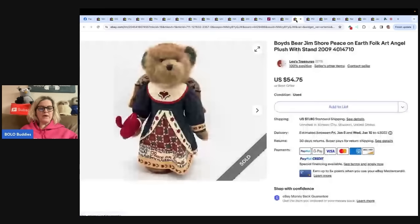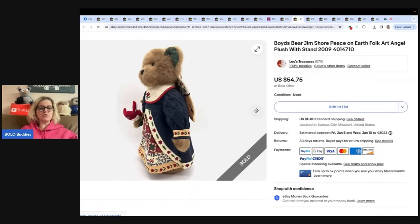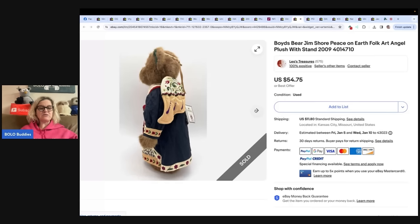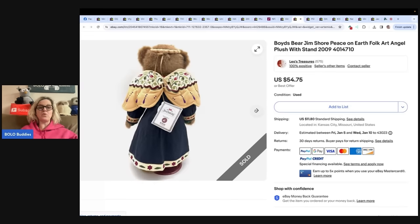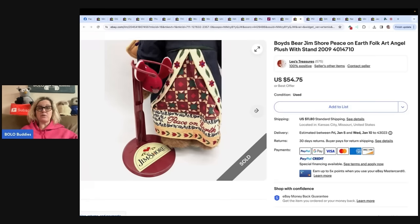The next item is this Boyd's Bear from eBay store Leo's Treasures. Bought at a local thrift store for $2.99. It is the Christmas 2009 Jim Shore Boyd's Bear plush stuffed animal, 'Peace on Earth.' Sold for full asking price of $54.75. It's a Boyd's Bear and Jim Shore collaboration — Jim Shore is a Bolo. Boyd's Bears usually aren't a big money Bolo, but they bring nice bread and butter and some plush can sell quickly. Definitely look up any Boyd's Bear.